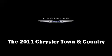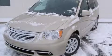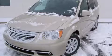The 2011 Chrysler Town & Country. It features a front-wheel drive platform, an automatic transmission, and a refined six-cylinder engine.